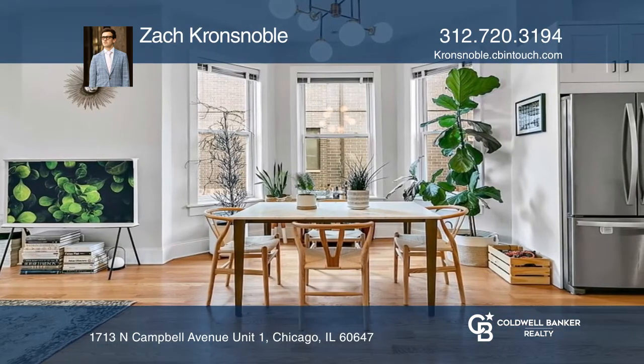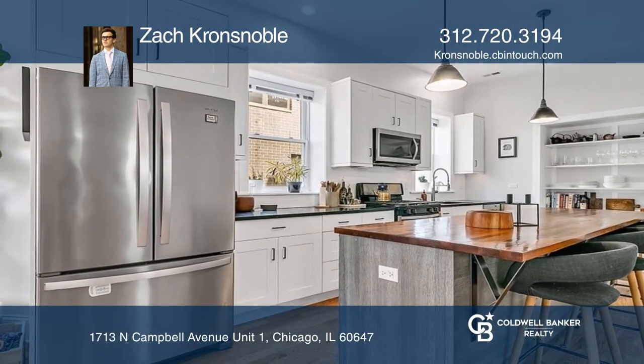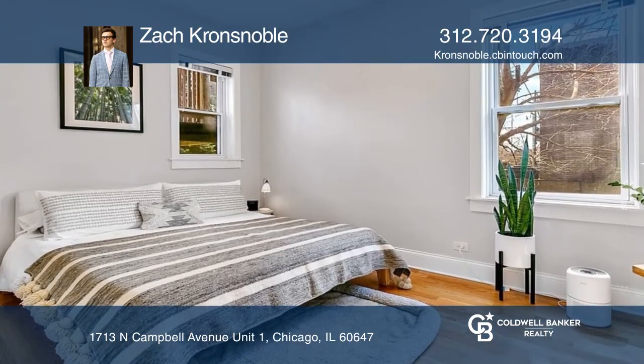The layout of the unit features a large open floor plan that connects the open living and dining space, both of which offer large bay windows and transition seamlessly into the kitchen.